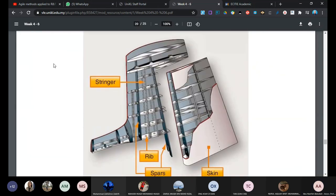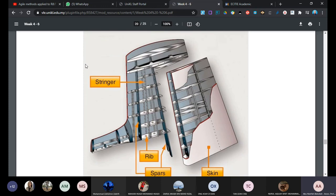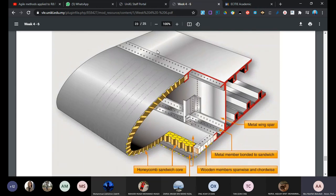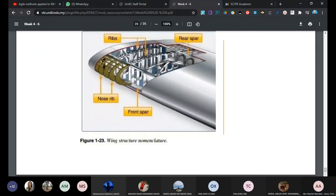The empennage is the combination of the horizontal stabilizer and vertical stabilizer at the tail of the aircraft. The empennage carries the same design as a wing - a vertical wing or small horizontal wing - with the same terminology of ribs and spars. The front spar and rear spar with ribs in between make up the wing and empennage construction. The spar is the most important component of the wing - if someone asks the most critical components of the wing it is the spars and the ribs.